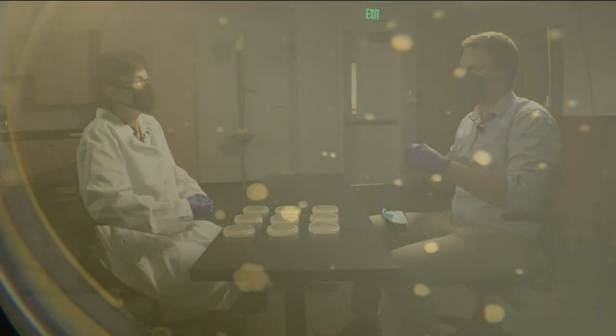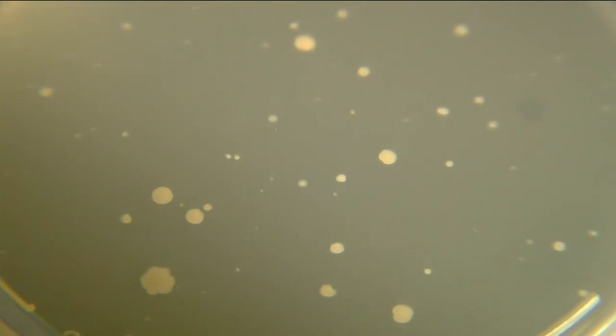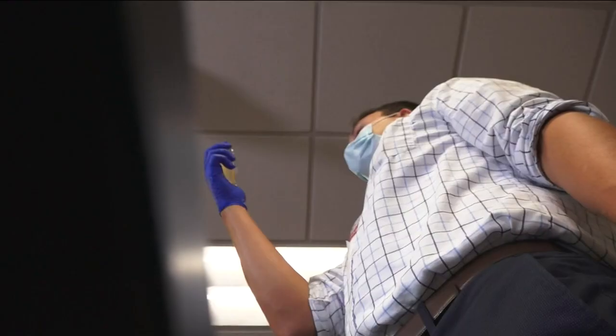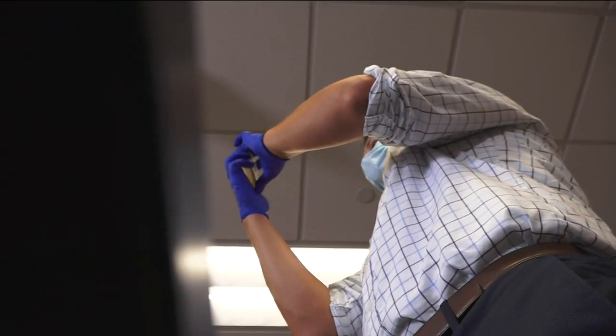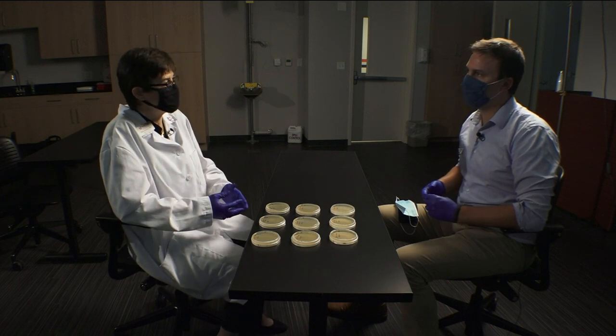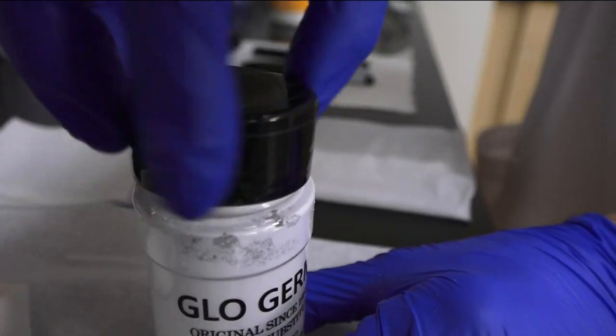To be clear, the plates only show bacteria, not viruses like COVID-19. But the test helps illustrate how respiratory droplets are spread — those contain both bacteria and viruses. It is an effective illustration because, let's not call it bacteria, let's call it droplets. And instead of saying we're talking about bacterial colonies, we look at droplets collected on a plate.